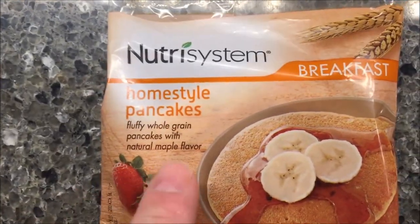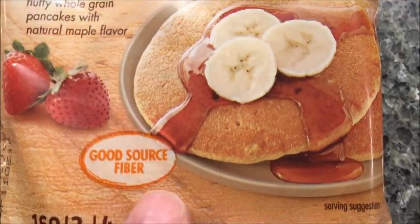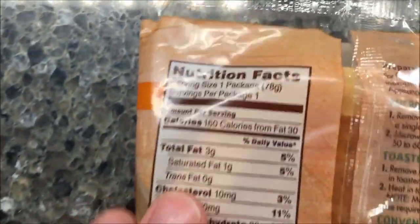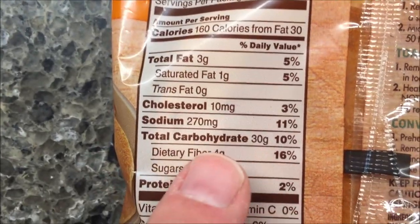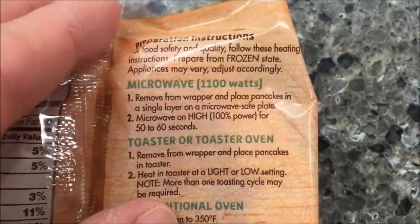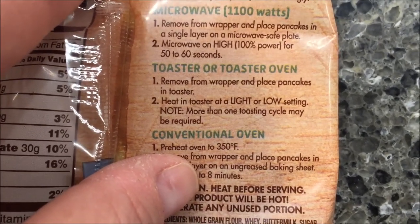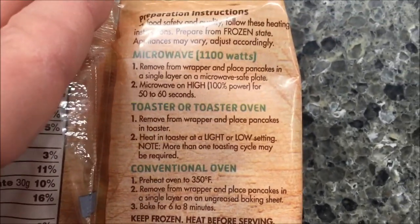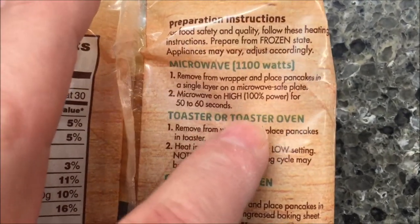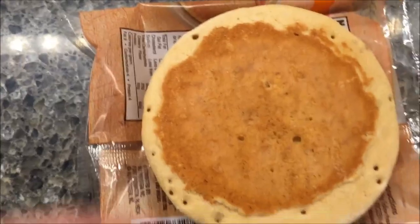Alright, it's breakfast time, so I'm going to have these homestyle pancakes — the first meal in the kit. Fluffy whole grain pancakes with natural maple flavoring, 160 calories for the whole thing. I could do it in the microwave, but I'm going to go ahead and do them in the toaster because I think they'll be much better. You put them in on the lowest setting and you may have to do it twice.